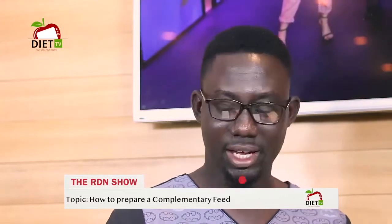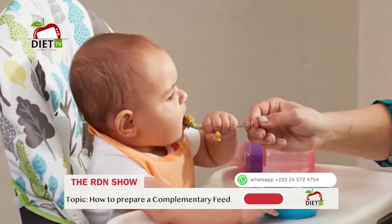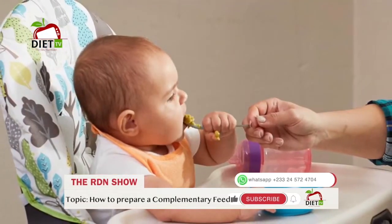How often can a mother feed the baby with a complementary feed in a day? Between the ages of 6 months to 8 months, the mother can feed a complementary food 2 to 3 times in a day, whilst breastfeeding continues.